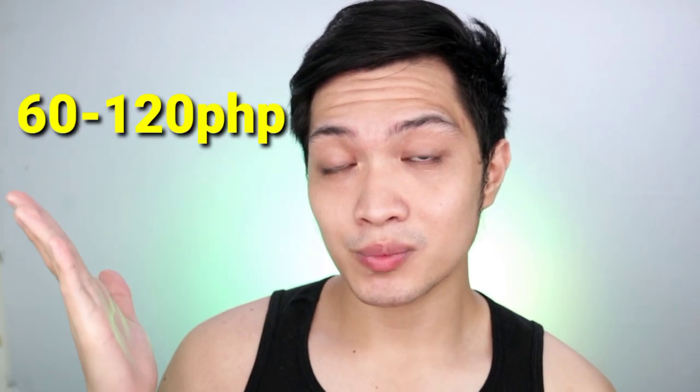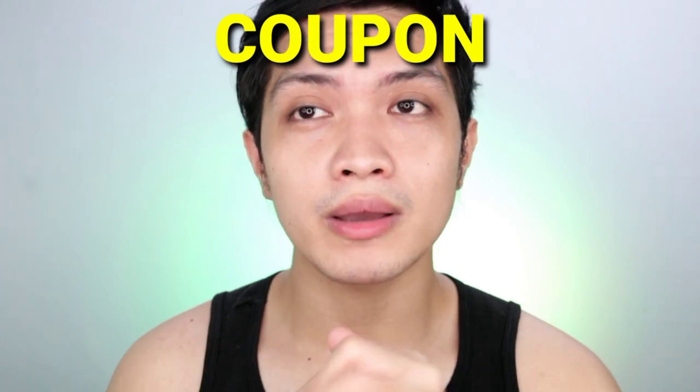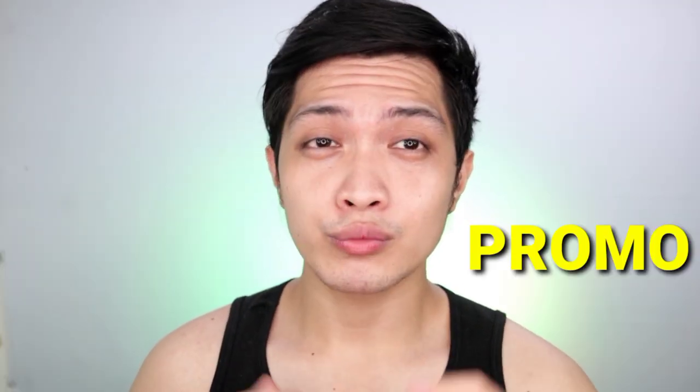We're gonna be talking more about Lyco and Braille. Let's start sa price niya muna. Yung price ng Lyco is this one and yung price ng Braille is this one. Mag-iba-iba yung mga prices na ito, depende kapag meron kang voucher, meron kang mga coupons, and also kapag meron mga promo yung Lazada and also yung Shopee.